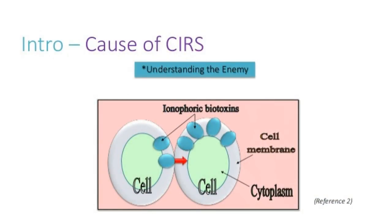These biotoxins are called ionophoric because they're very small and can make little tunnels — like pores — in your cell membrane to go in and out, allowing things to move in and out of the cell. They can also directly impact the DNA within the cell and change how your body is expressing your DNA, essentially altering the control center of the cell.